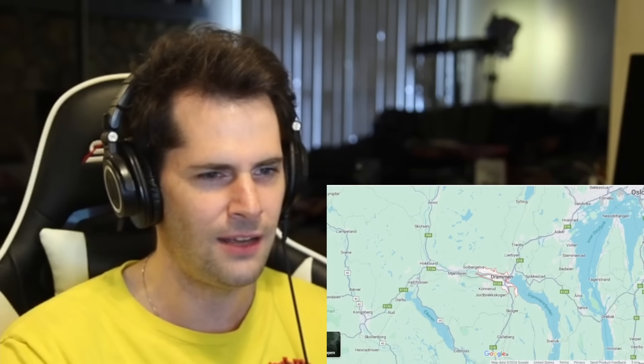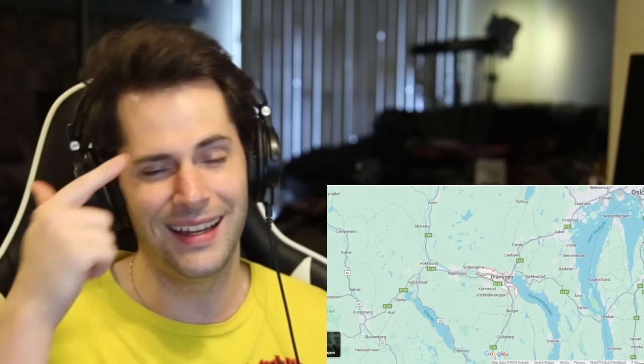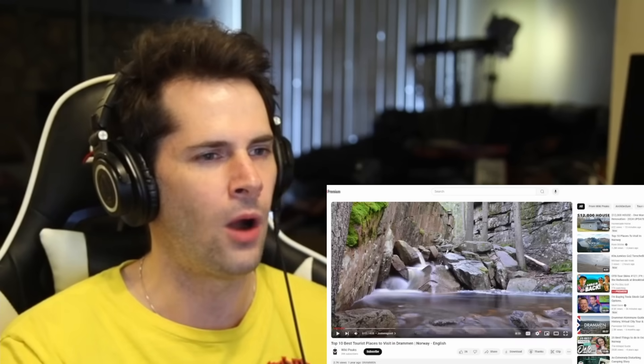I'm going to zoom in even further. It has its own fjord! Does every Norwegian city have to have its own body of water or fjord? I feel like that's something I keep seeing over and over again - beautiful Norwegian cities that are on or by water. This has the Drammenfjorden - the Drammen fjord. That's awesome. It's in really southern Norway, very close to Oslo. Perfect, that's exactly what I wanted to know.